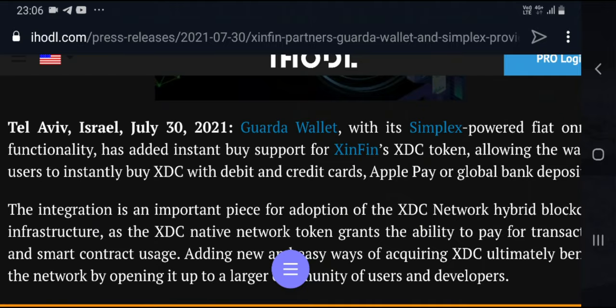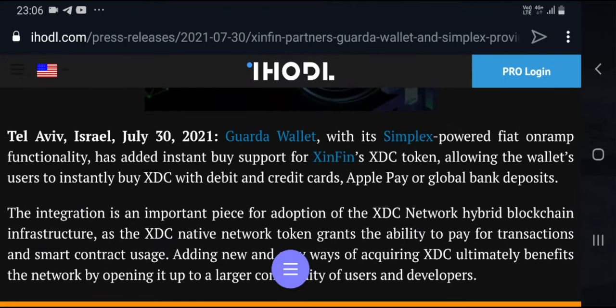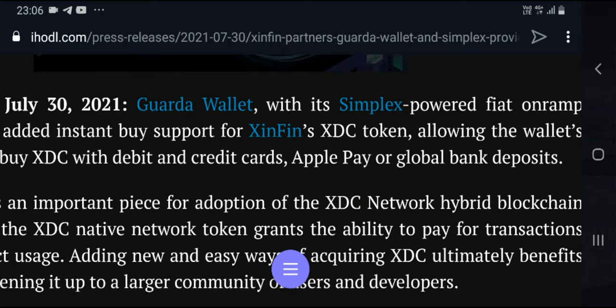This is from July 2021 — Guarda Wallet with Simplex powering fiat functionalities. This is amazing. You can buy XDC tokens directly through the wallet using a debit or credit card, Apple Pay, Google Pay, or a global bank deposit. This is a major update done by XDC, and that's why I'm so excited.